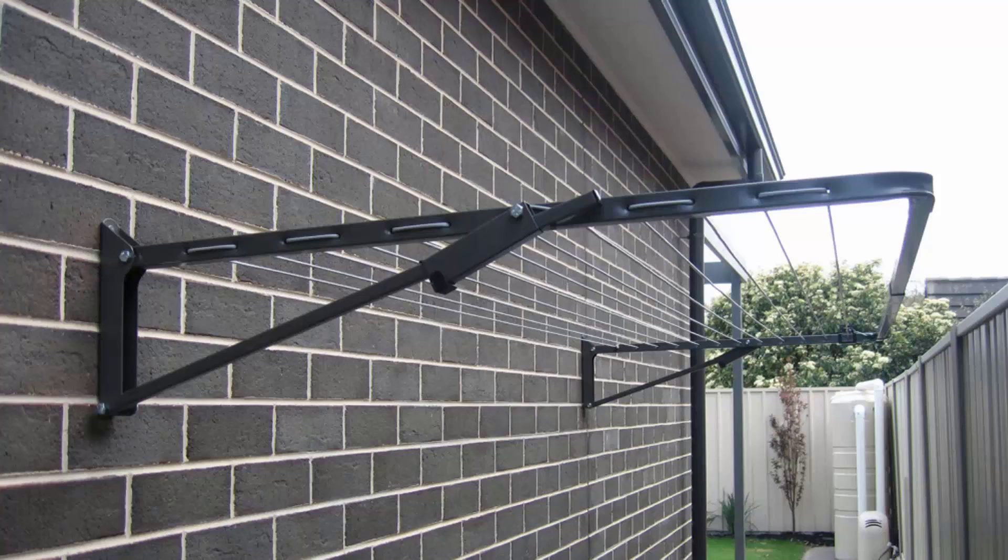They can be installed down the side of a house as shown here, or freestanding with the use of an optional ground mount kit — which are legs — where you can put your clothesline into either a soil area or onto a concrete slab with a plated ground mount kit. You can get this product in many different sizes and configurations, from long skinny narrow ones to big frame ones up to 3 metres wide and about 1.5 metres deep.